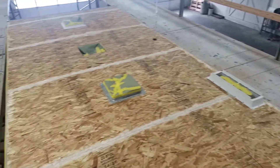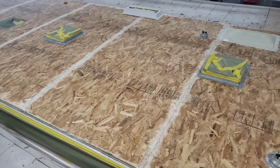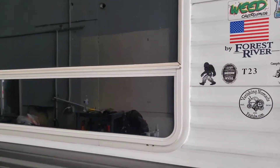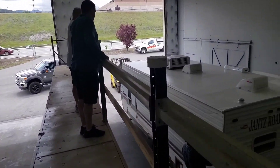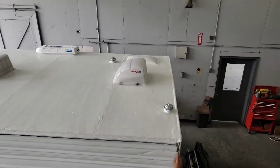They're getting ready to spray it. Let's see — the trailer looks close to done. They're still working on it — removing the caulking from right here because it wasn't done correctly and was the wrong caulk. So they are resealing all the windows all the way around. We're gonna go check out the roof — the entire roof had to be replaced.